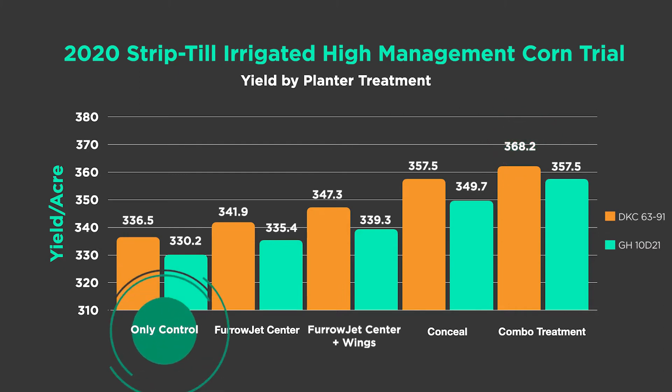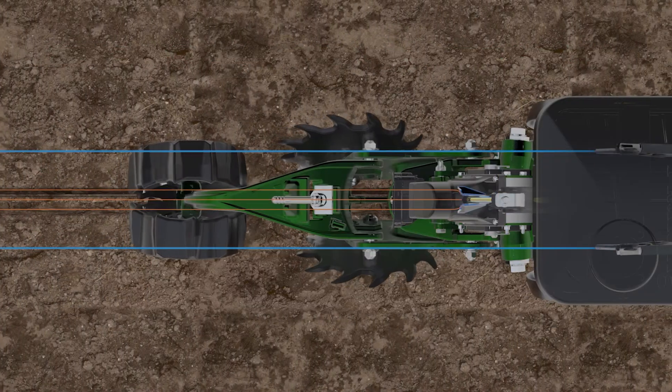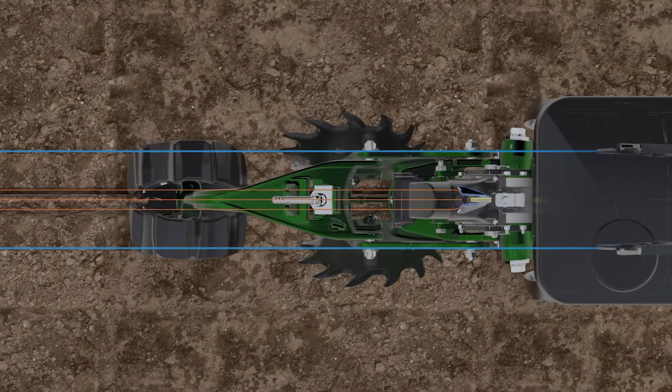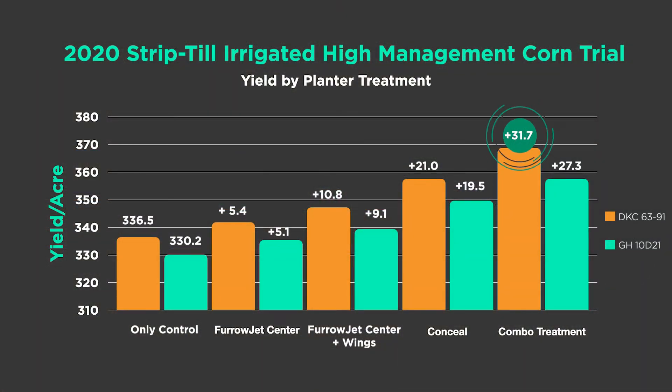There's the 368.2 circled on screen. On the bottom left you can see our control — that was irrigated but only had dry fertilizer. Look at what happens when we do a reallocation process: we reduce some of our dry fertilizer rates and come in with a split application on the planter using FurrowJet center, FurrowJet wings, and Conceal in combination — driving yield up by about 32 bushels per acre.